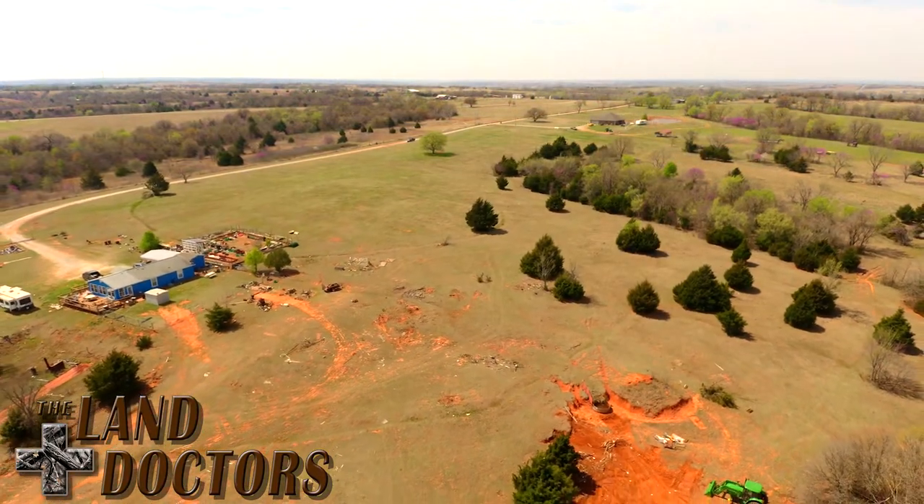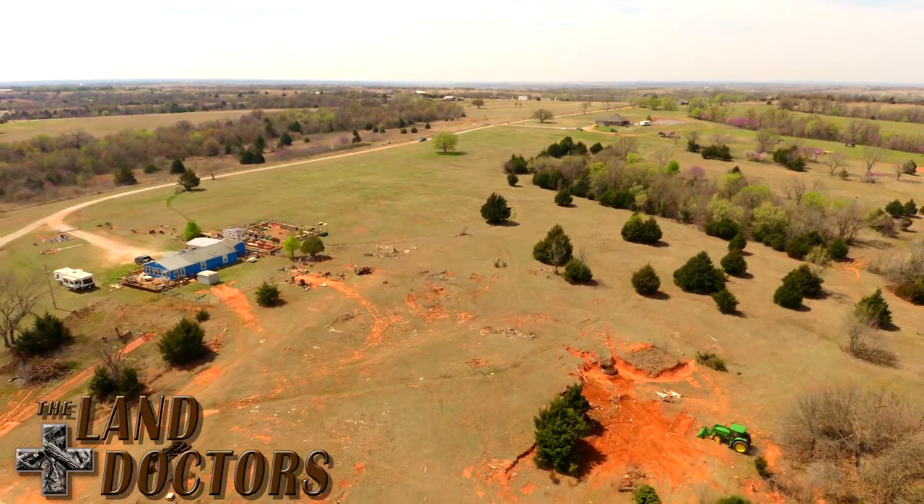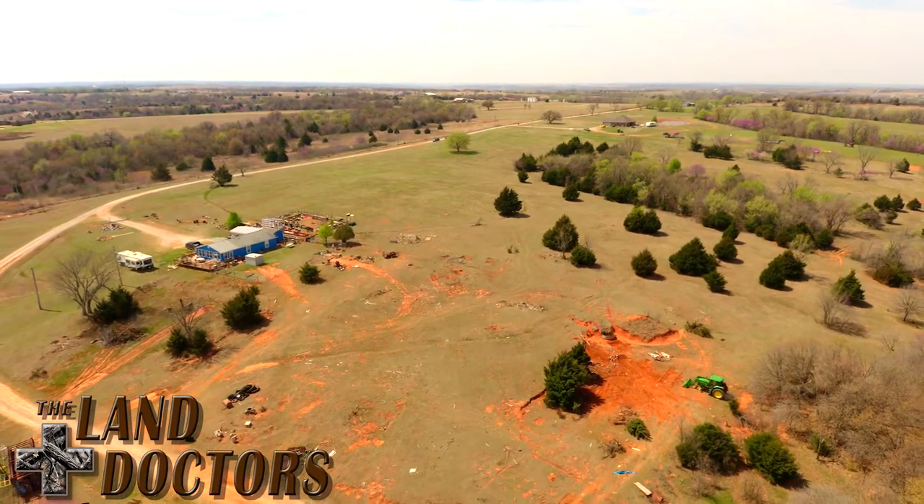As you enter the property, the driveway descends down a gentle slope to a 1,380-square-foot, two-bed, one-bath house. The owners are currently doing some work on the home, and pictures will be posted as soon as they finish.